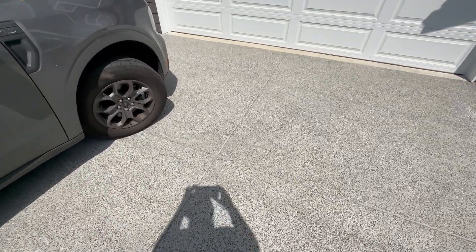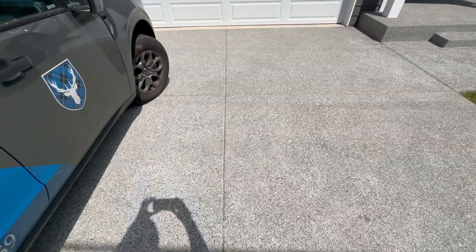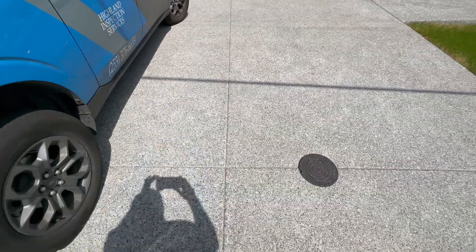I really love how they poured this driveway because I think it'll eliminate cracks long term — it'll allow it to expand and contract better.